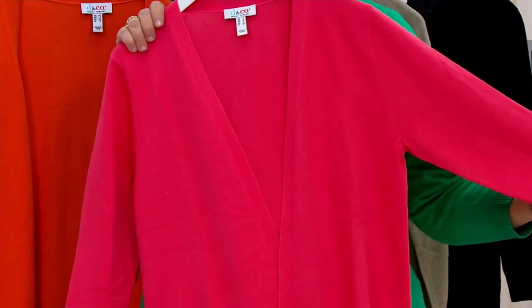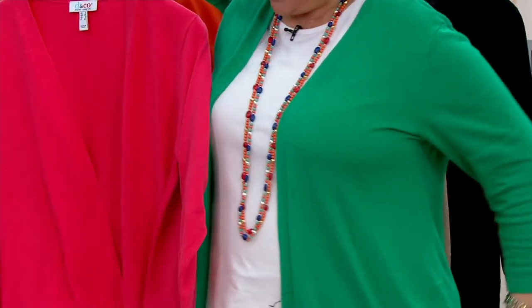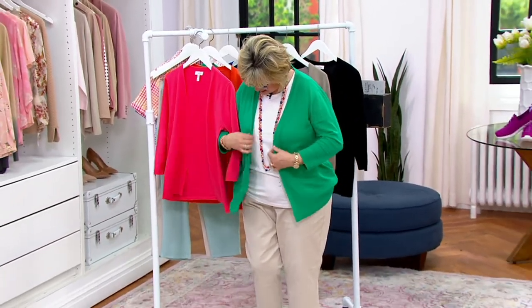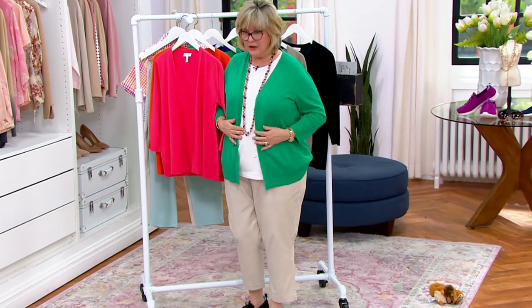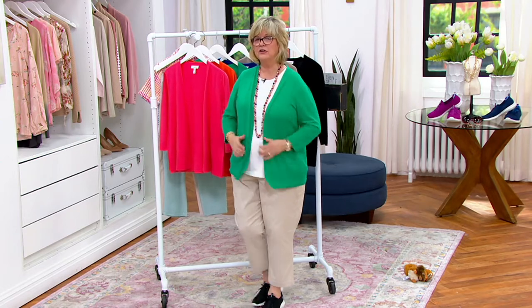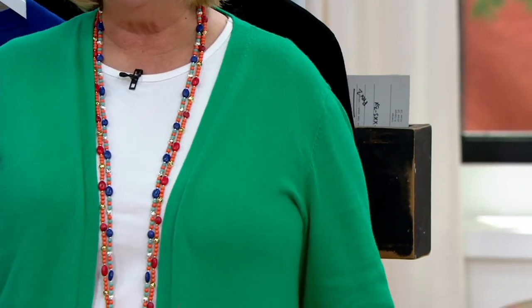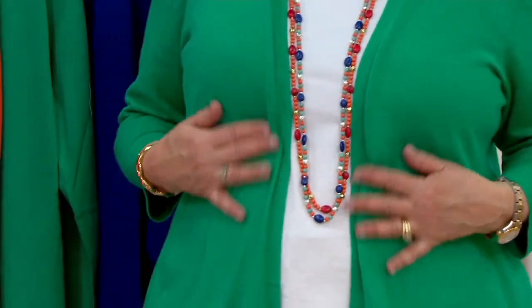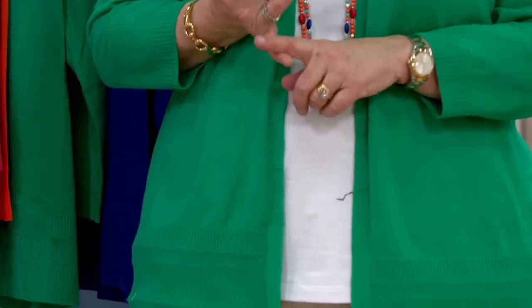If you look at Caroline for a minute, I think she's wearing a beige pant. I'm wearing the twill pants that are coming up — a white top, just a little Denim & Company white tank. And I pop this sweater on. And the sweater I had on earlier with the green palm beach pants looked great.